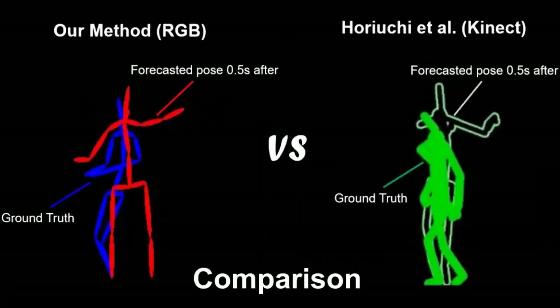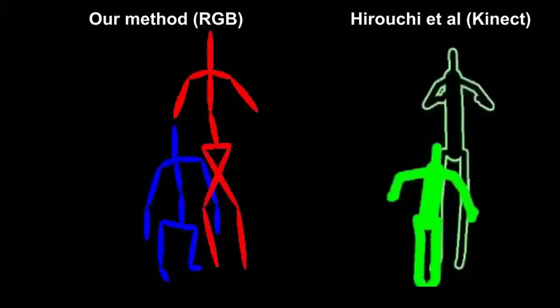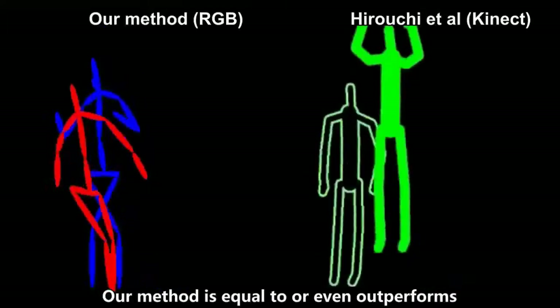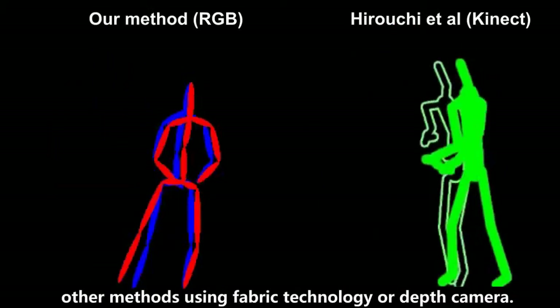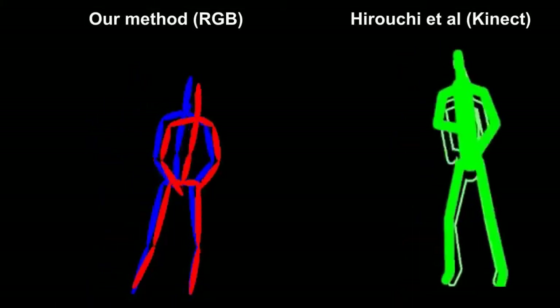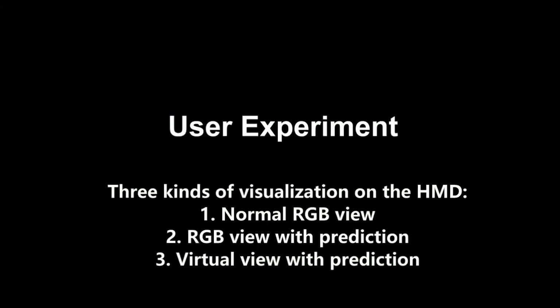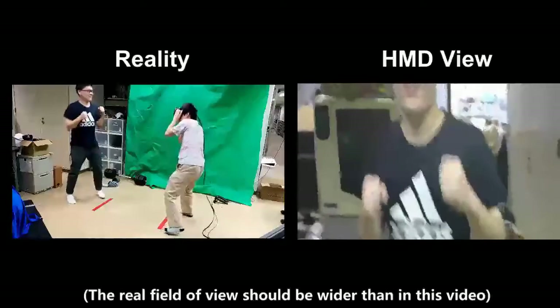We compared our work with Horiuchi et al.'s Kinect-based method. From the comparison, it can be seen that our method is equal to or even outperforms some other methods using fiber technology or depth cameras. In the user experiment, three kinds of visualization methods are evaluated. Please note that the real field of view shall be wider than that shown in this video.